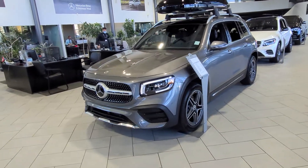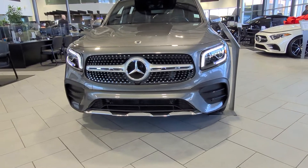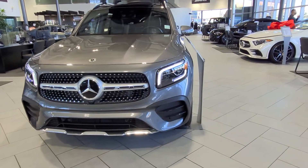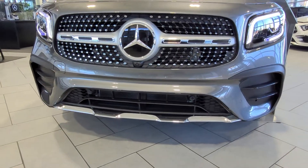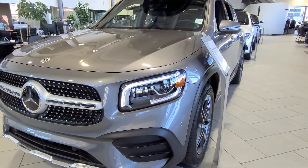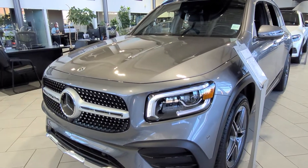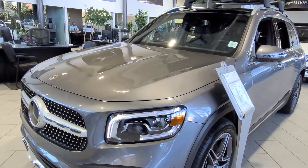This GLB has the sports package. You have a beautiful diamond grille on the front, a lower open intake there, and a nice chrome lower lip on the car. These are your daytime running lights — there's an upper side and a lower part, so it's two lines that go across.